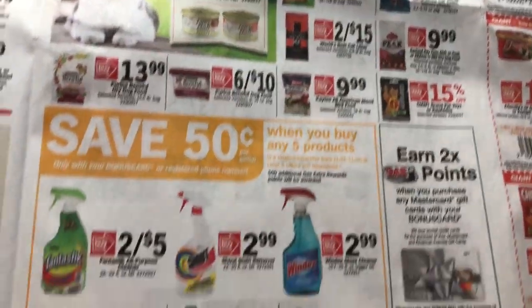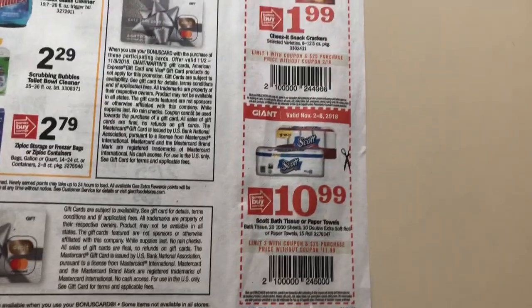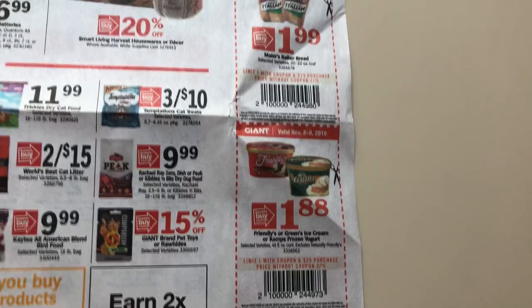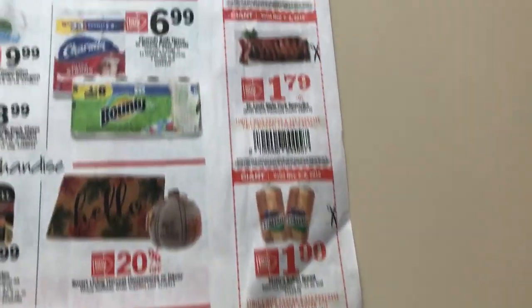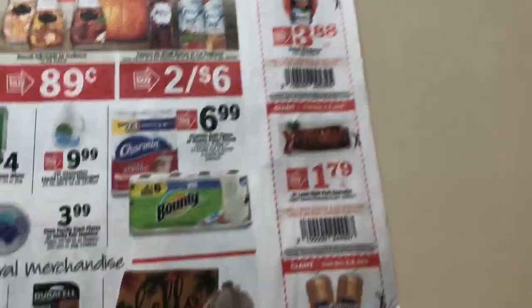Pet food deals — $0.50 when you buy five. Here are your in-ad coupons: $1.88 on the Friendly's, Greens, or Kemps. You have to spend $25 in order to use those coupons, and that's after coupons, so keep that in mind.